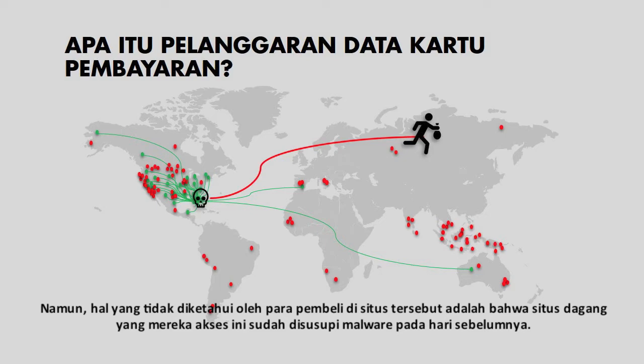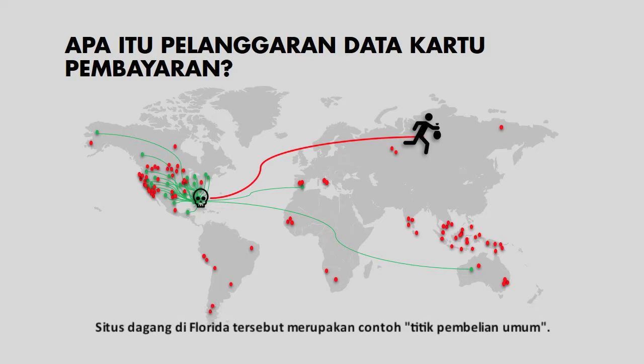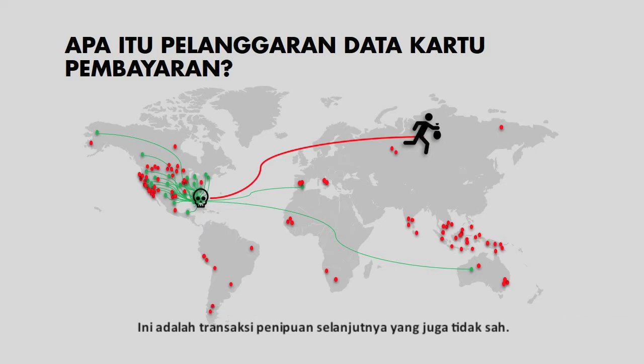What the cardholders did not know was that this website in Florida was infected with malware the previous day. So each time a shopper entered their cardholder data, a criminal group was able to exfiltrate this information to a country far away. The website in Florida was the common point of purchase. Two weeks later, after the criminal groups stole the cards and sold them on the dark web, fraud started happening on all of the cards that had been used to shop at the common point of purchase. These were unauthorized subsequent fraudulent transactions.